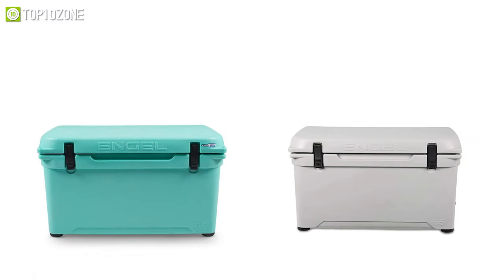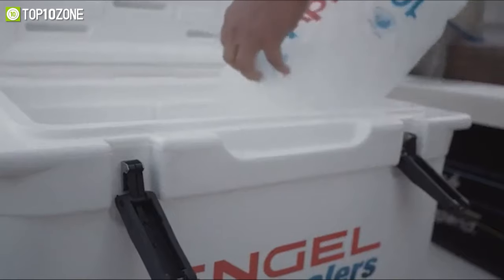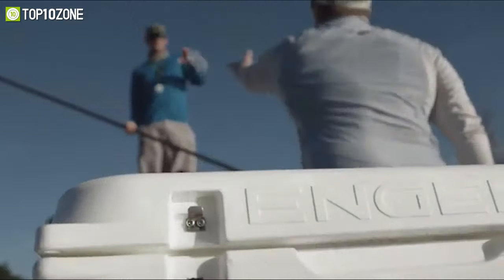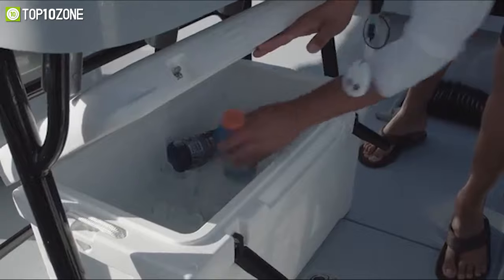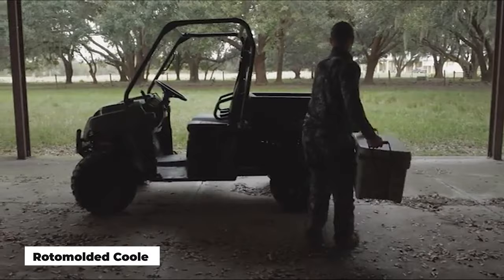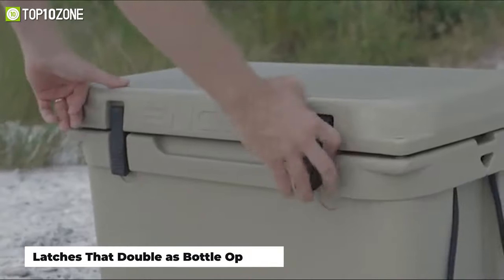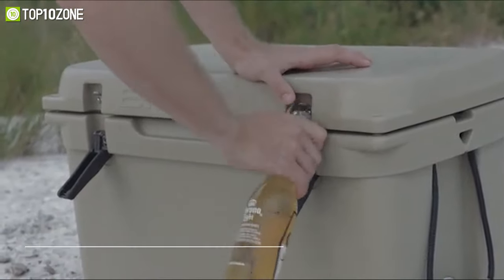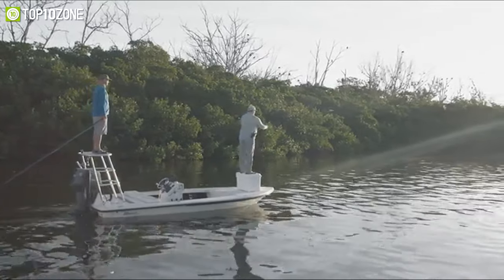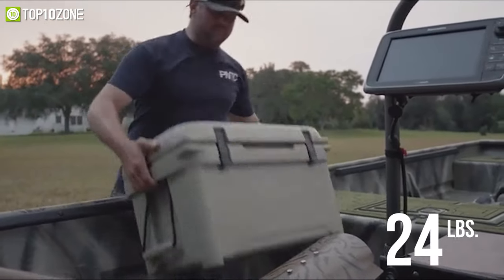Coming in multiple cool colors, the Angle 65 High Performance Hard Cooler will enable you to store your drinks, meats, and other items while on the go. This model offers good insulation, excellent durability, and some built-in bottle openers, making it a worthy choice. It is a roto-molded cooler with dual handles and features tie-downs, non-skid feet, and latches that double as bottle openers, with two inches of high-performance insulation.